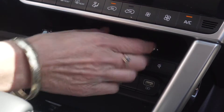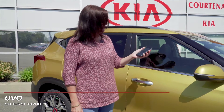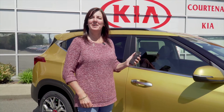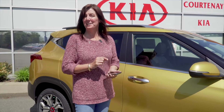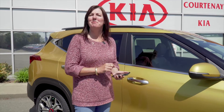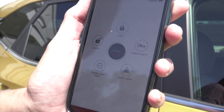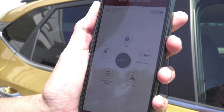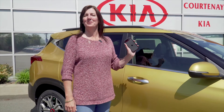For all you techie people out there, there's this really neat feature — it's a wireless charging pad. You just pop the phone on the pad and it'll charge for you. We also have this neat feature called UVO. What it does is you can remote start your vehicle, find your vehicle, set the temperatures, turn the heated seats on. You can be coming in on a flight and turn the car on to warm it up — great for the summer, great for the winter. I love it.